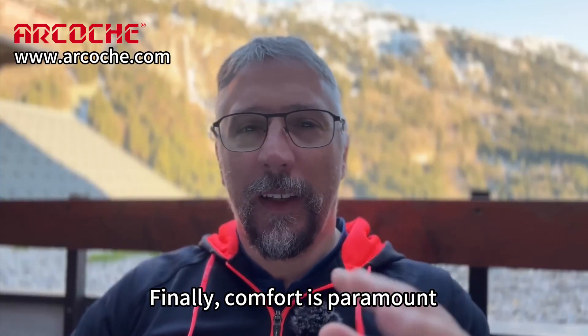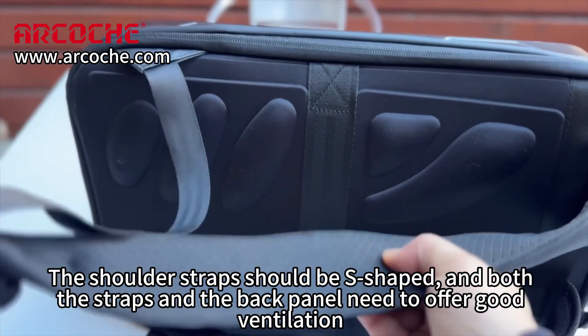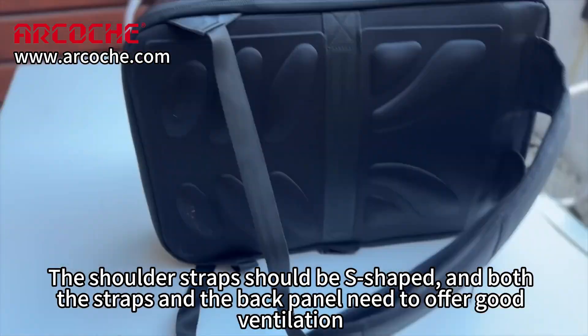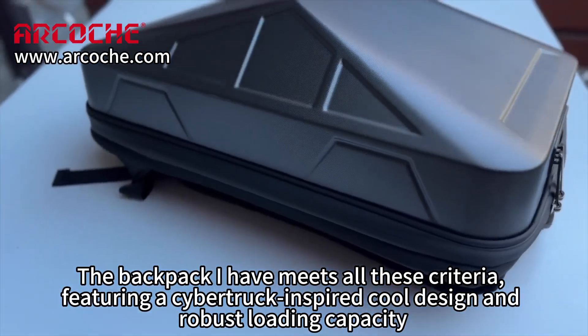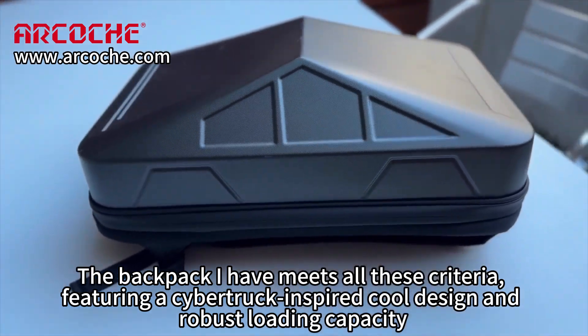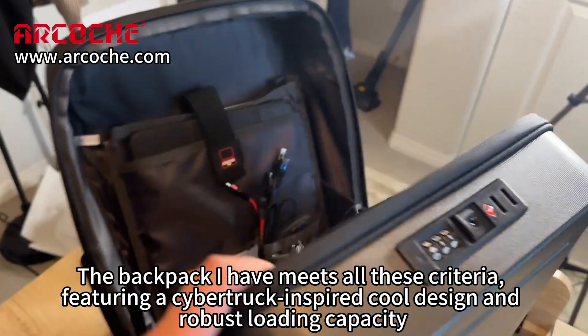Finally, comfort is paramount. The shoulder straps should be ergonomically shaped, and both the straps and the back panel need to offer good ventilation and resilience to ensure comfort during extended wear. The backpack I have meets all these criteria, featuring a Cybertruck-inspired cool design and robust loading capacity.